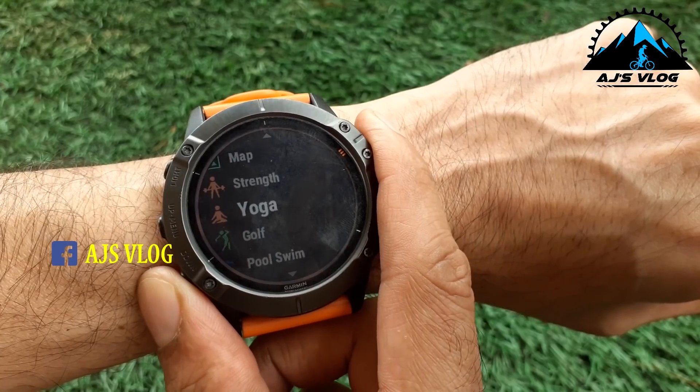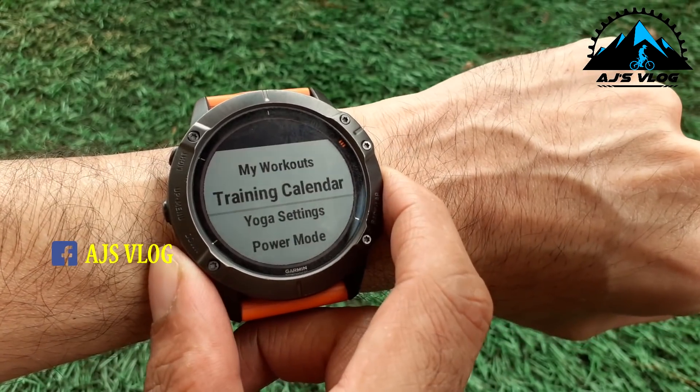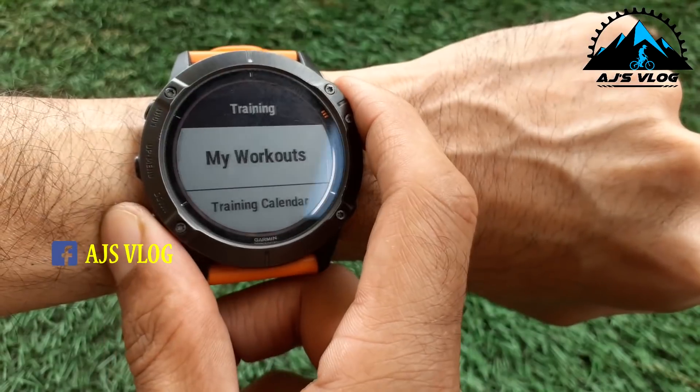So this has been pretty much my routine thanks to the lockdown. Since I cannot go out cycling, I have been using my Garmin watch to do some yoga. It has something called animated workouts where it shows you how to do yoga. I have been using that and trying to keep fit. Let's get started.